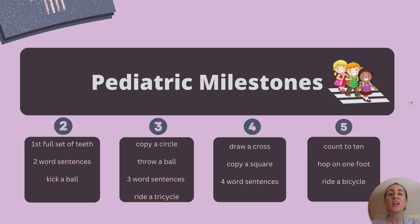At five years old, we expect children to be able to count to ten, hop on one foot, and some children at this age may be able to ride a bicycle.